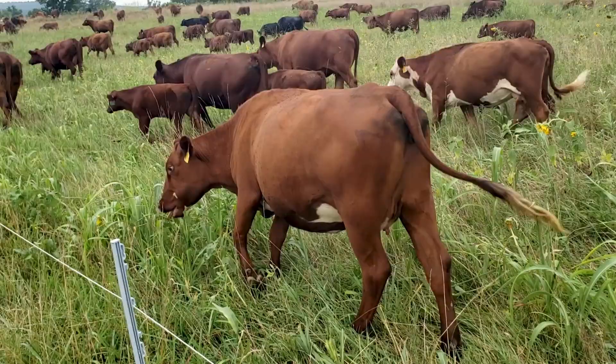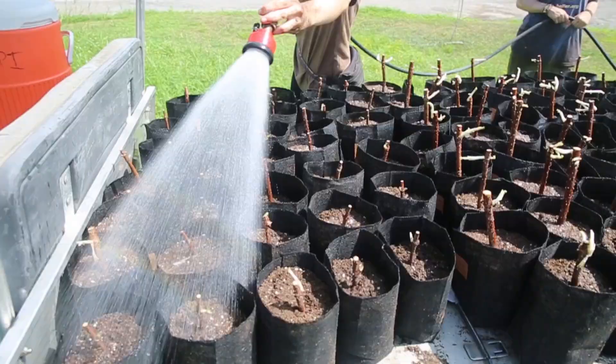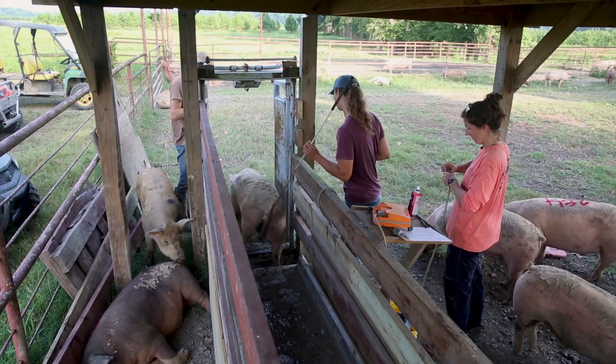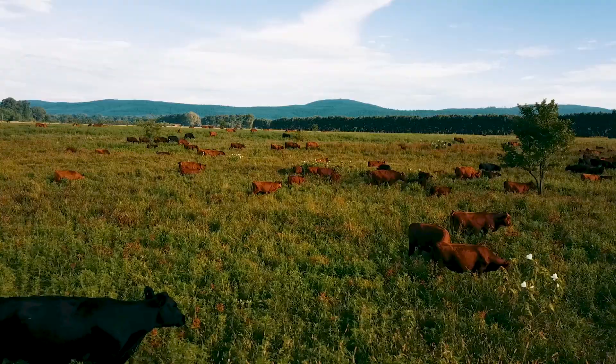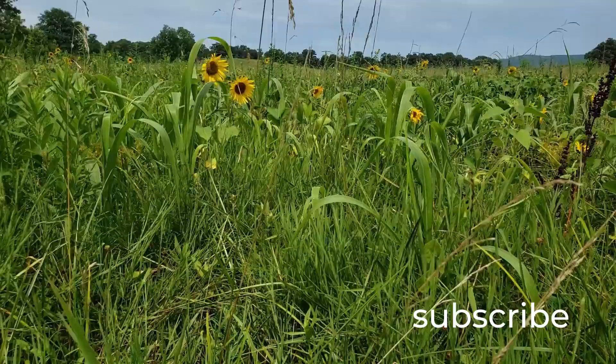As you can see, there is a lot happening at Heifer Ranch in July, despite the intense summer heat. Our staff and volunteer crew are doing an amazing job. Thanks so much for joining us for our first of several planned vlogs from Heifer Ranch. If you liked this video, please help support our work as a nonprofit by subscribing to our channel. Until next time, from our team here at Heifer USA at Heifer Ranch in Perryville, Arkansas — so long.